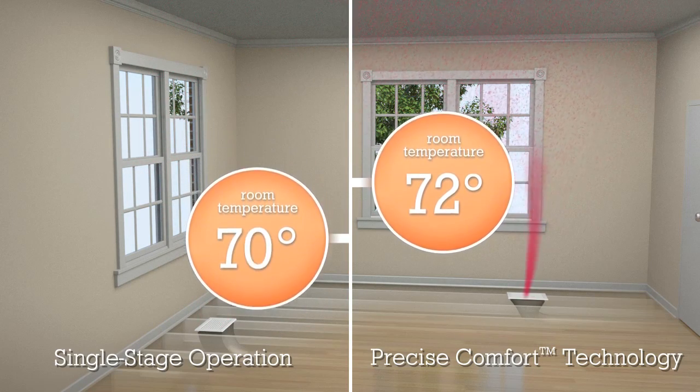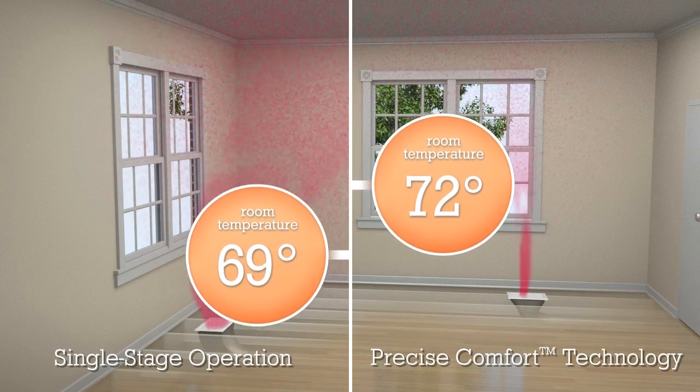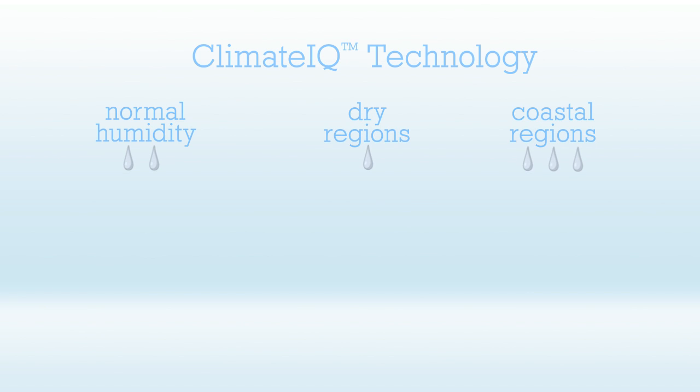The XC25 and XP25 also use Precise Comfort for humidity control via Climate IQ technology, which offers three different levels of moisture removal based on where you live. Areas with normal humidity enjoy normal moisture removal.